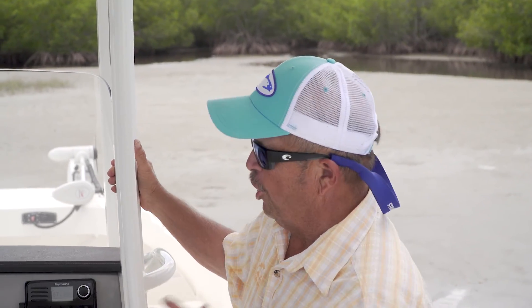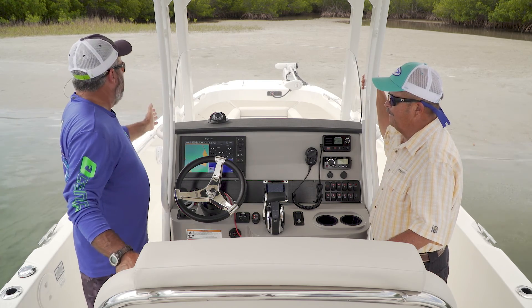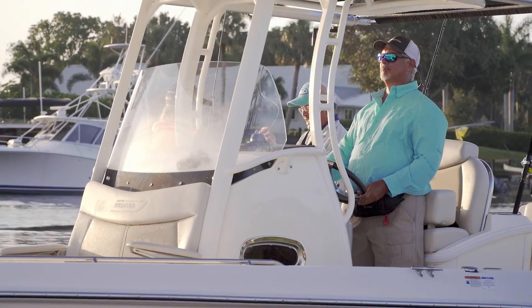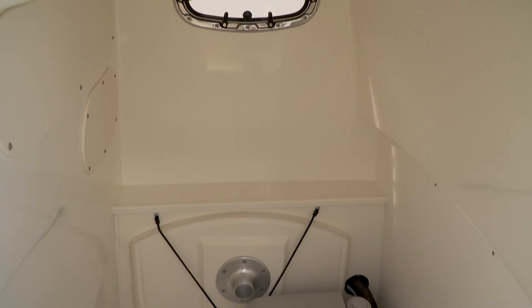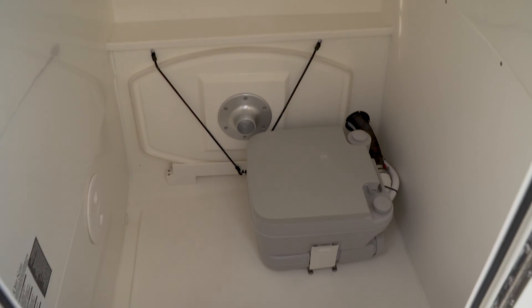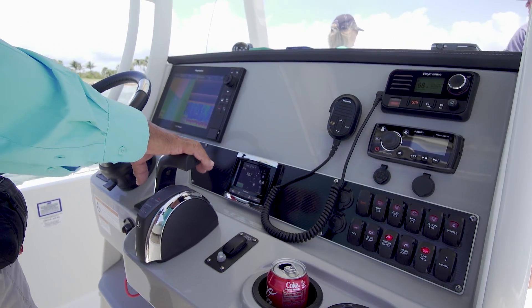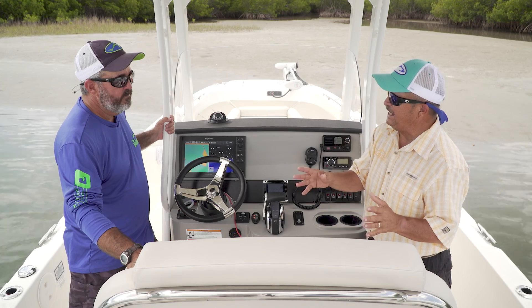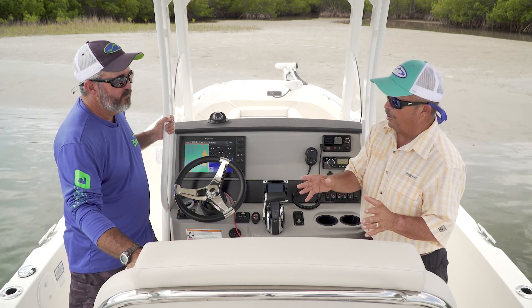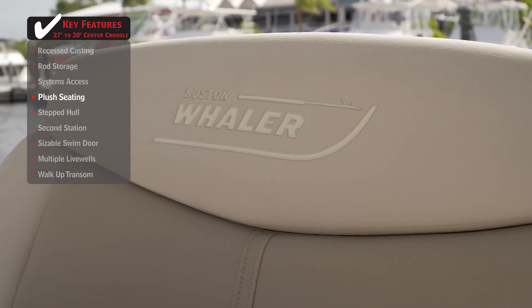When you get back here, it's all Whaler. Look at the size of this console — basically a continuation of that big sun lounge with all that storage. This console inside is really roomy — big enough to get down in there. There's a head down below. It's a big console, big surface to put your displays on. But look how it doesn't squeeze you into the gunnels when you walk past. This seating is out of a luxury car — it is plush. It's just going to leave you less tired at the end of the day.